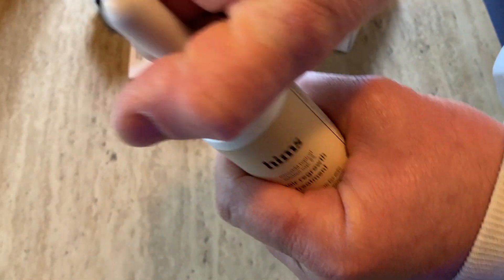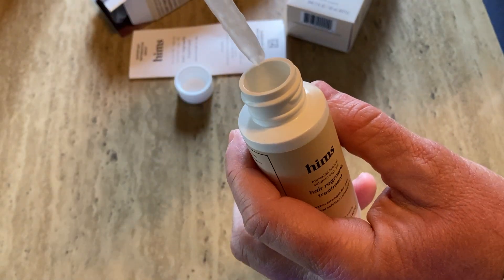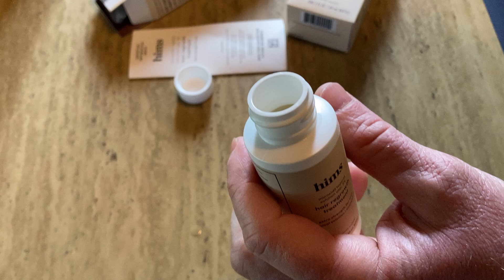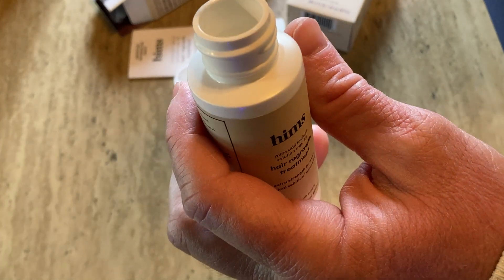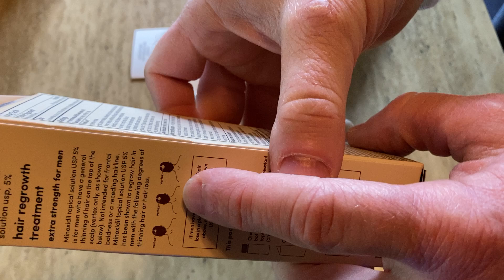So what you do is you open it and put it on your head — on the parts that are thinning. Let me show you the part you're supposed to put it on — right here, this part here. That's what it's for.